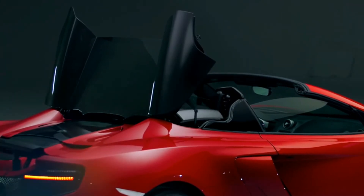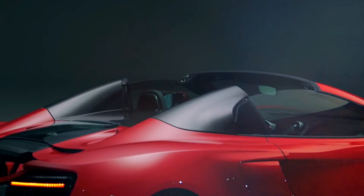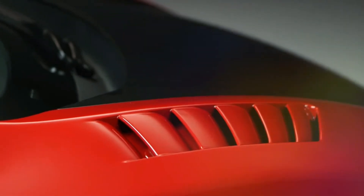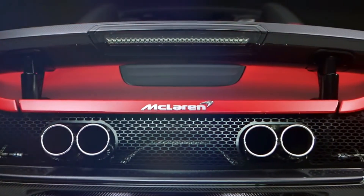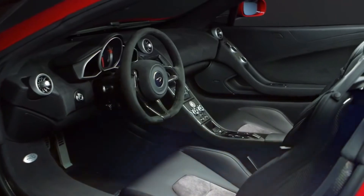There are also a number of design inspirations from the 1966 M1B, including front fender vents, black alloy wheels and a new exhaust. Inside you'll find more carbon fibre, and the Alcantara and leather seats are coordinated to match each of the three individual exterior colours.